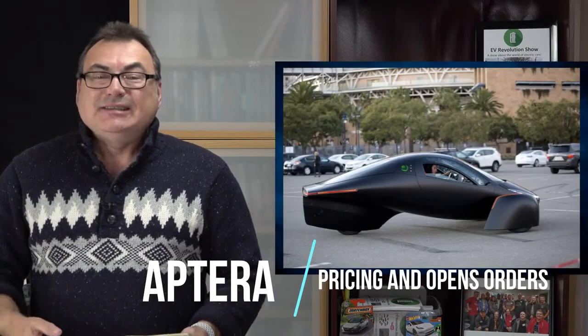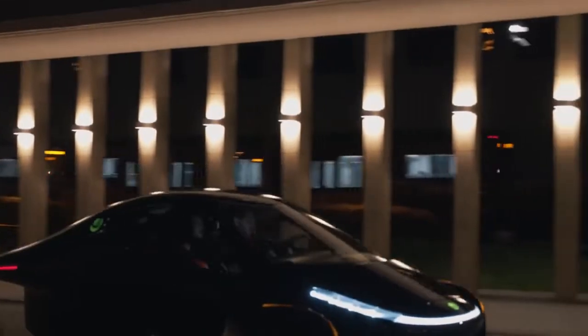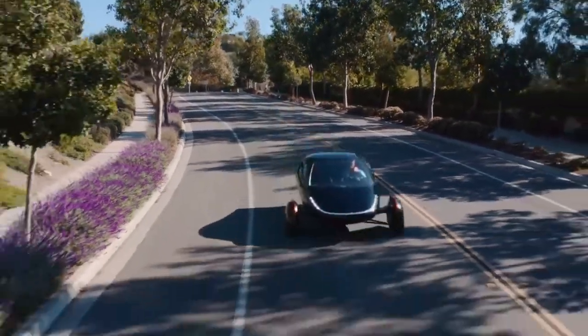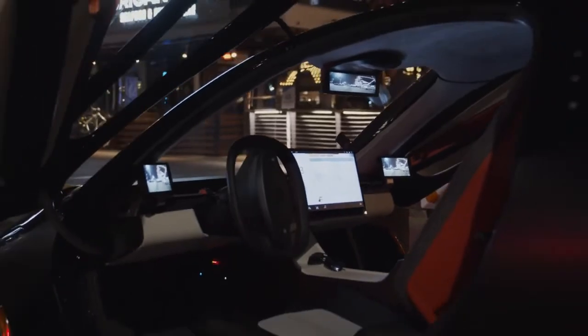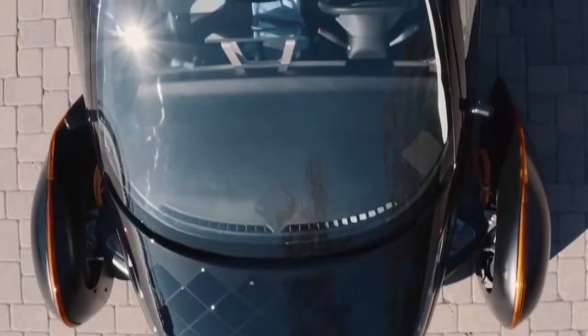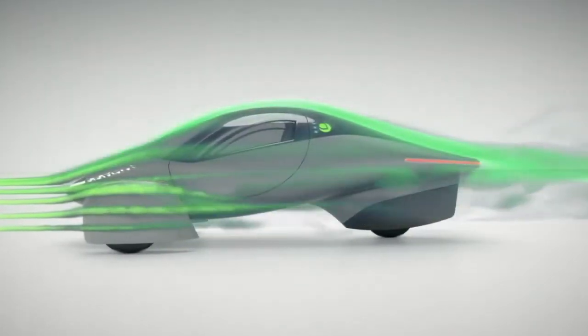One of the big news items these last couple of weeks is the Aptera announcement. They came out with pricing and opened the order books for their vehicle. What makes them unique is the efficiency they get from these teardrop or raindrop shaped vehicles with a really low drag coefficient. Aptera is a US company with funding underway and more crowdfunding planned. They're now accepting orders. These are not cheap vehicles — starting at $25,900 US and going up to about $47,000 US. They have a 'never charge' solar technology where the whole surface is coated with efficient solar panels, claiming up to 45 miles of range per day in ideal sunny conditions — potentially enough for daily driving without ever plugging in.